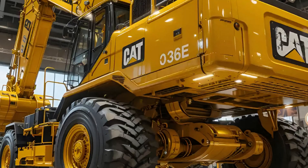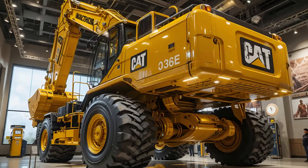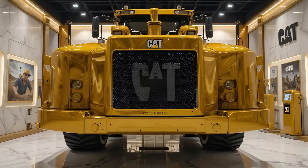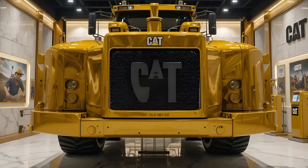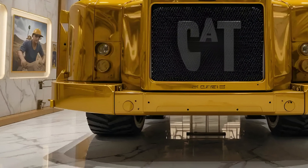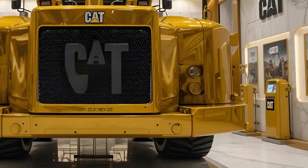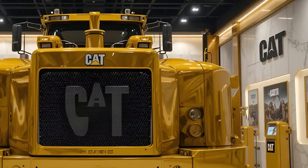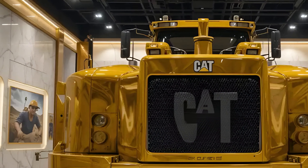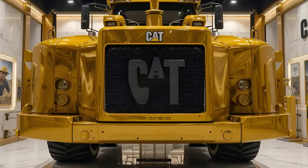In terms of versatility, the CAT 336E doesn't disappoint. It is compatible with a wide range of attachments — from buckets and hammers to grapples and shears — making it adaptable for construction sites, demolition projects, and large-scale infrastructure development. Quick coupler systems ensure attachment changes are fast and seamless, keeping downtime to a minimum. Durability is another key feature: every component, from the reinforced boom and stick to the heavy-duty undercarriage, has been built to withstand extreme conditions.